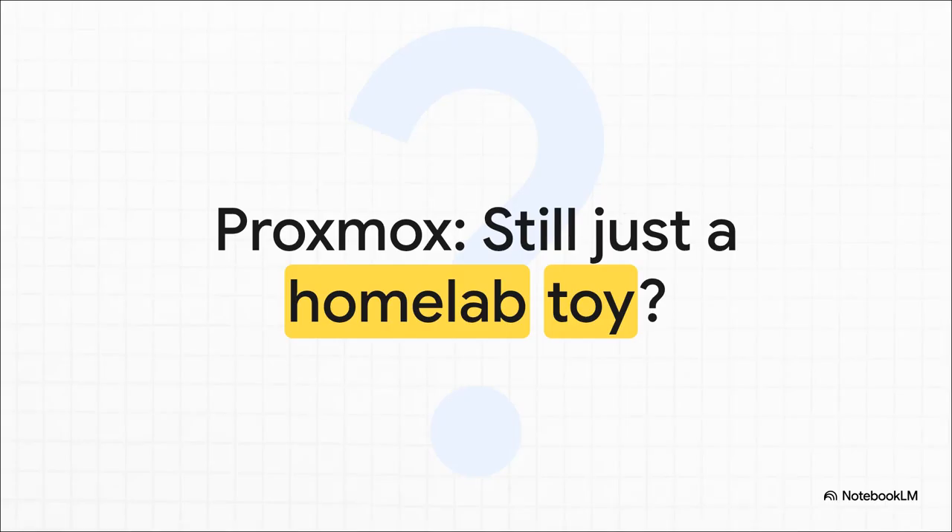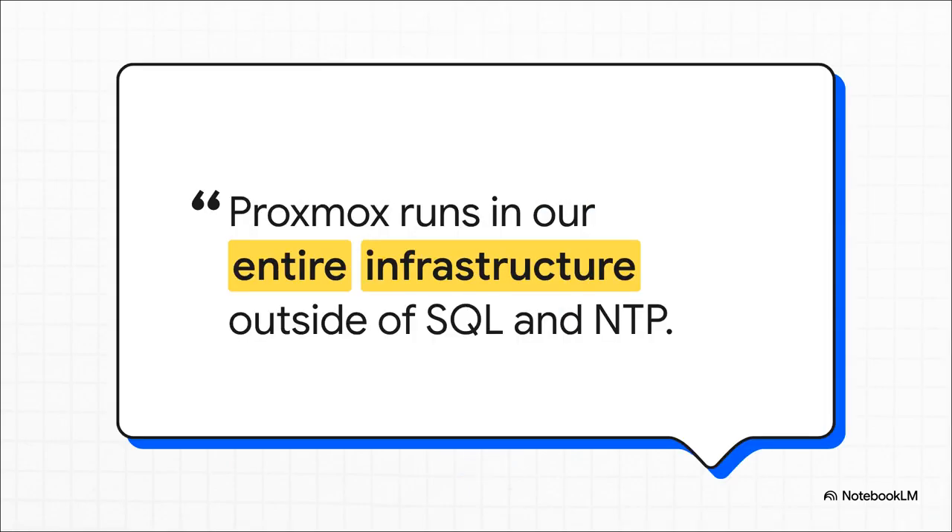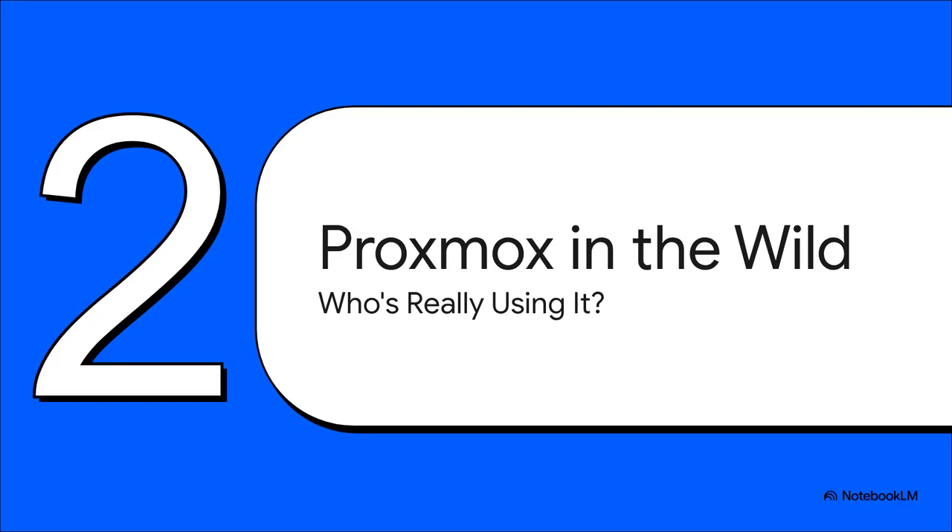Let's just cut to the chase. Is this thing still just a toy for tinkerers and home projects, or can it actually handle the pressure when the stakes are real? Well, how about this for an answer — this comes straight from a sys engineer running mission-critical systems. This isn't a dev box or some little side project. We're talking about their entire infrastructure, the absolute core of their operations. That says a lot. So if it's not just for hobbyists anymore, who's actually running this stuff in the wild? You might be pretty surprised by just how serious these deployments get.